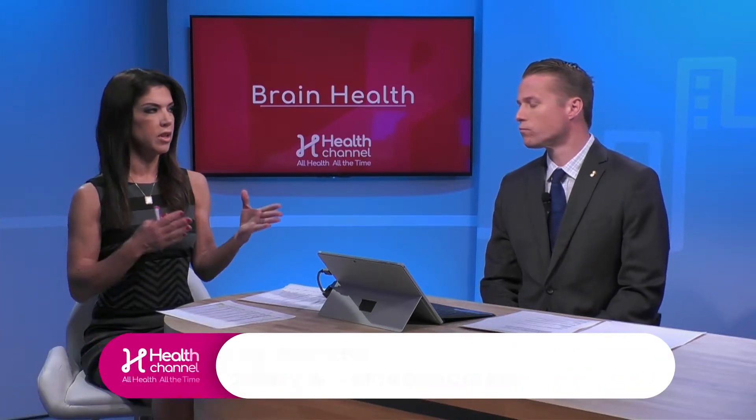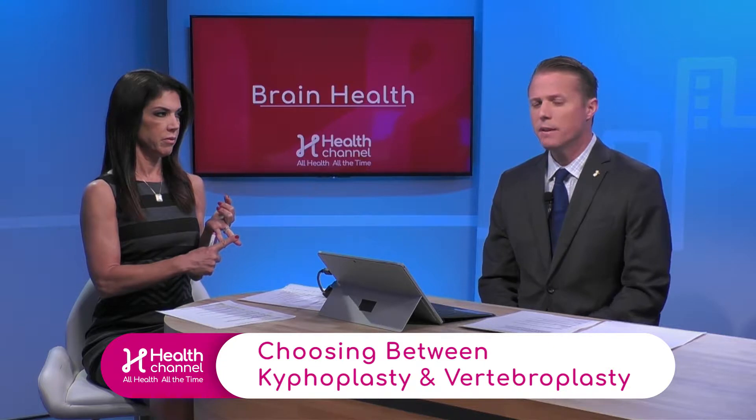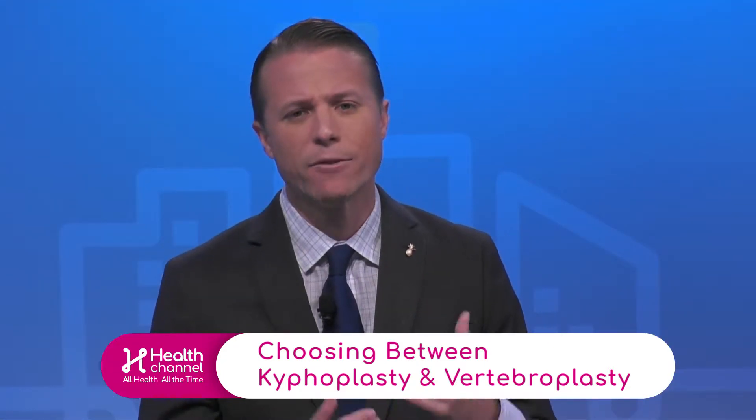So doctor, when would you use one over the other in terms of kyphoplasty or vertebroplasty? I would say for the most part that kyphoplasty has replaced vertebroplasty. When people had compression fractures in the past, there were no real good options — we would put them on bed rest or maybe give them a brace, but unfortunately that didn't work for everybody.